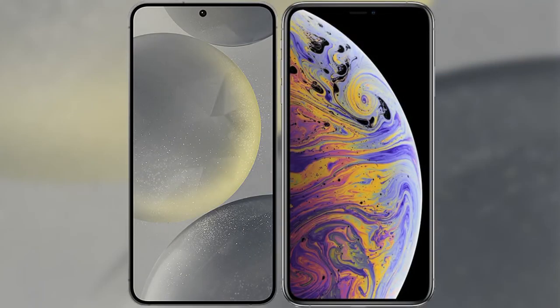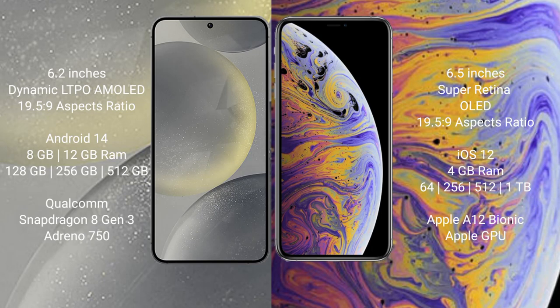I will compare the new Samsung Galaxy S24 with iPhone XS Max. Samsung Galaxy S24 comes with a 6.2-inch Dynamic LTPO AMOLED display and aspect ratio 19.5:9. iPhone XS Max comes with a 6.5-inch Super Retina OLED display and aspect ratio 19.5:9.